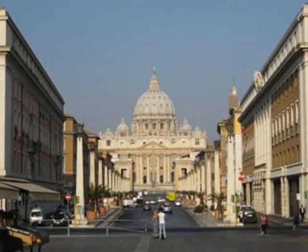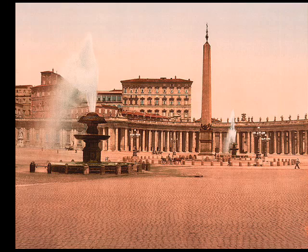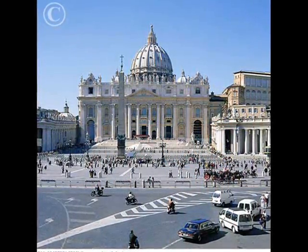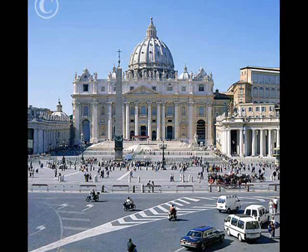Bernini displays the majesty of the cathedral through the widening shape of the plaza, since the piazza expands, offering a large view of the area, while later focusing on the view of the church. This movement from a large open space to a smaller space displaying only the basilica broadcasts the church as the center and focus of the piazza, thus drawing in the visitor.